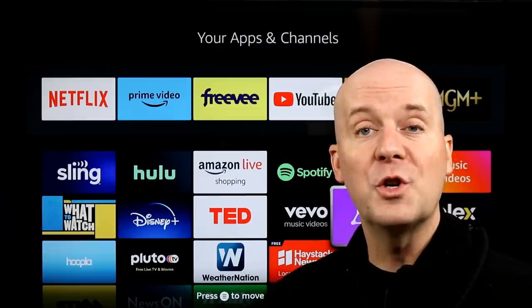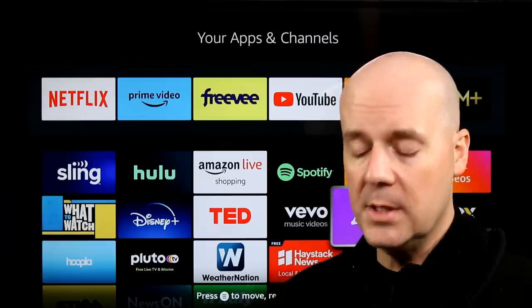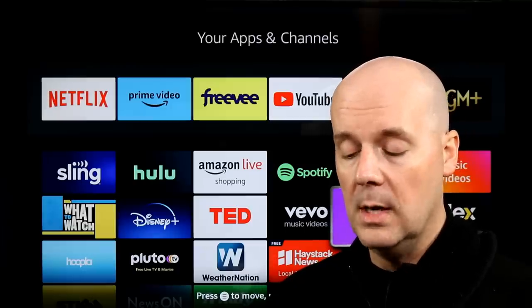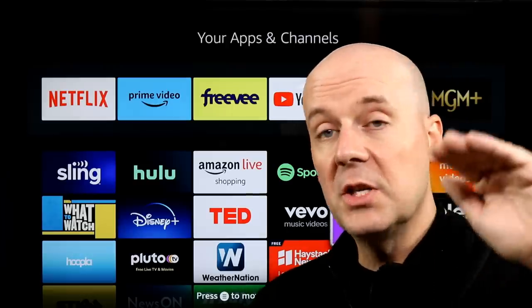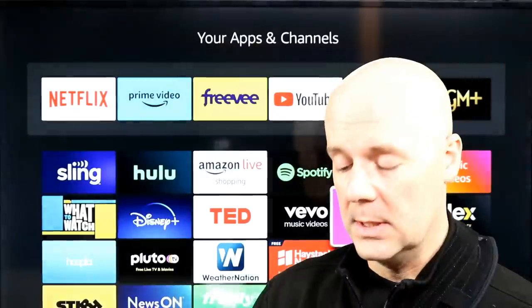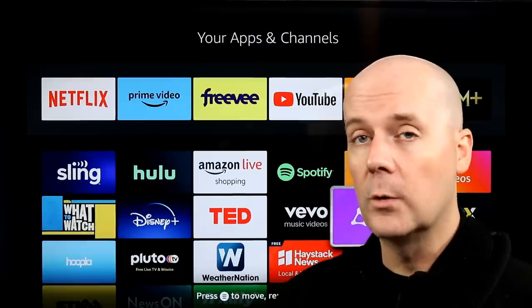We conducted a survey last month of over 2,000 readers and viewers asking cord cutting-related questions. According to our readers, Roku is absolutely dominating the market, with over 66% of readers using Rokus. After that, smart TVs came in at 38%, Fire TVs at 37%, PC and laptops at 27% — which is actually a drop, meaning people are watching less TV on computers. Apple TV came in fifth at 14.2%, and Chromecast at 14%.